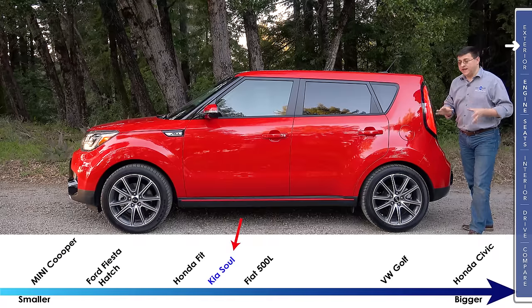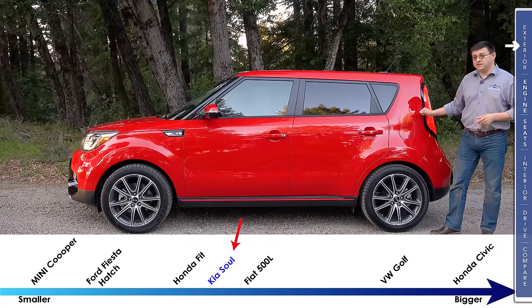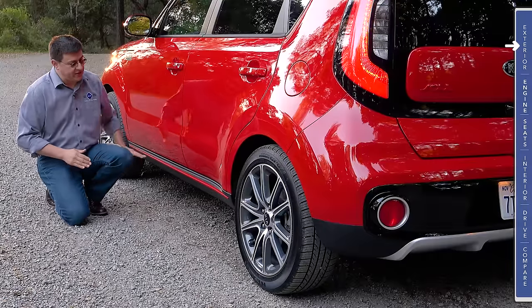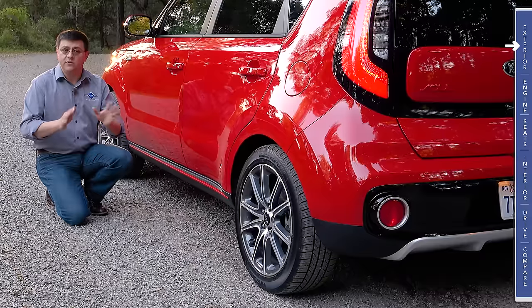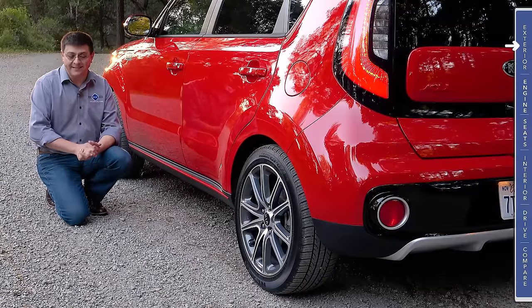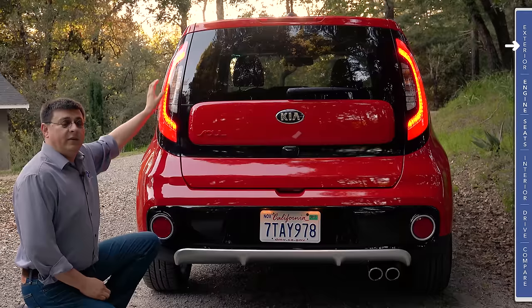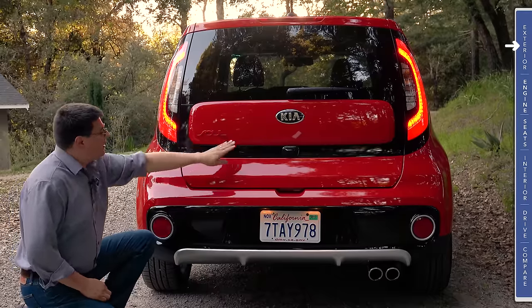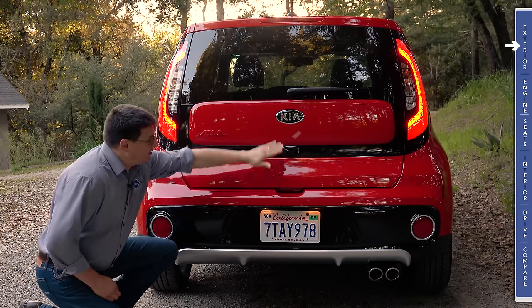Compact hatchbacks typically have a roofline that descends a great deal toward the rear, meaning many actually have less passenger room and less cargo room than you'll find in the Soul. Because the turbo model is obviously the sporty model, we have this red stripe right down here along the rocker panel, and we get unique wheels and tires — these are 235/45/18s, which are very wide tires for a subcompact vehicle.